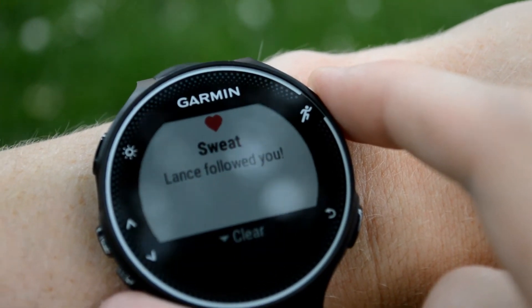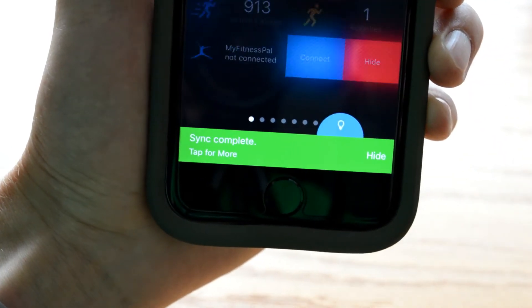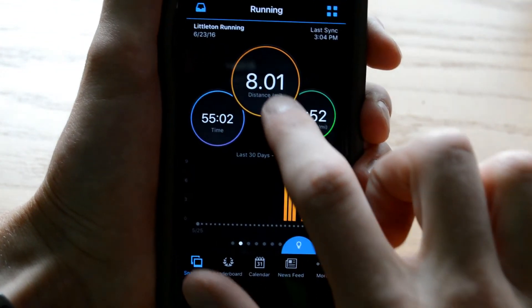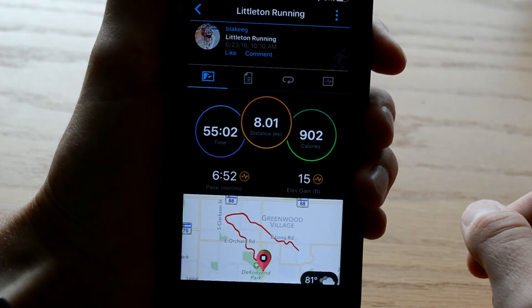Speaking of smartwatch features, with the Garmin Forerunner 235 you can read text messages and view the weather — the basic smartwatch functionalities. It also syncs to your Garmin account through Garmin Connect, and from there you can share your runs through Strava and other running apps, as well as view more details and a map of where you've run.